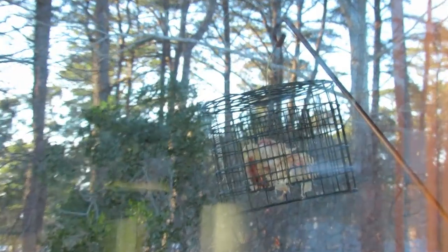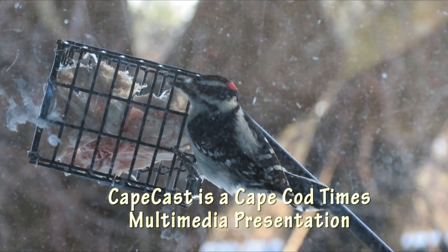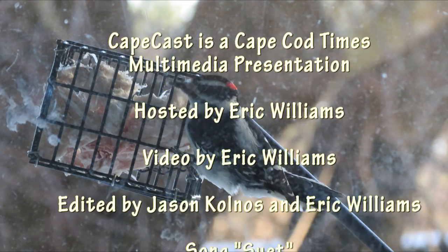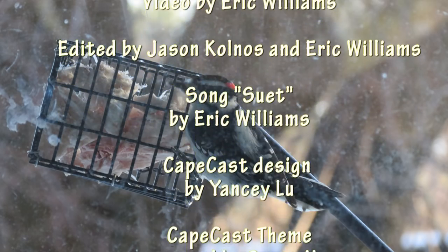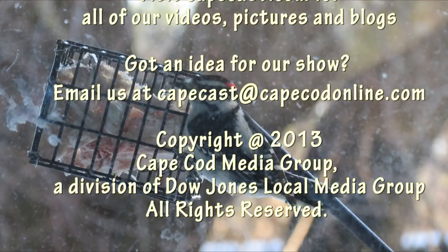As we return now to the suet feeder. Suet, good God, it's a fatty, fatty, fatty treat now. Suet — well, woodpeckers coming near, say please now. Suet. Hey!